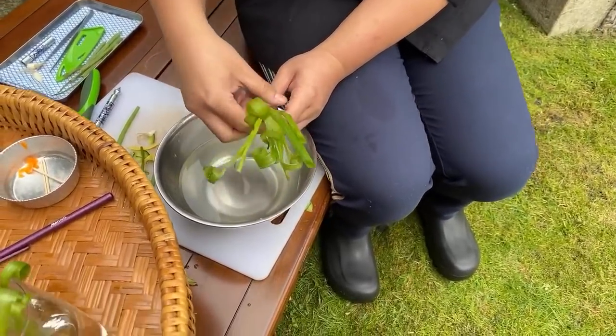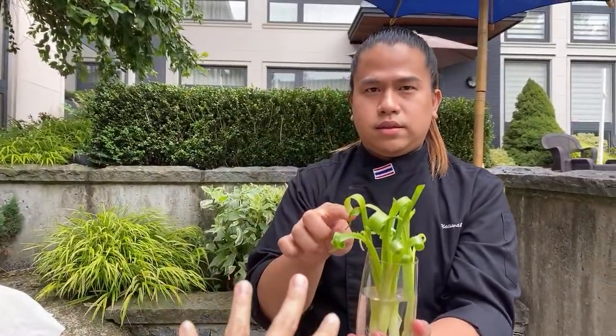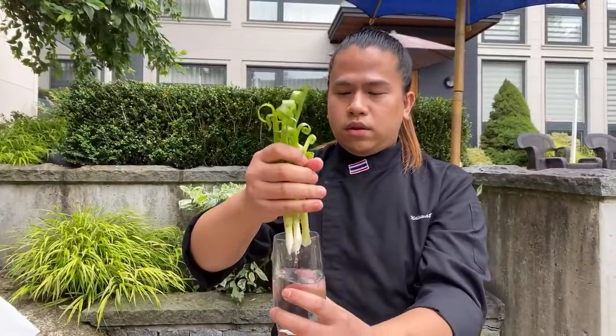Green onions are a classic garnish for fried rice. Someone's asking if they can do the green onions the day before — yes, you can do it one day before. Keep it in the fridge, don't need to put it in water, just wrap it in a container so it doesn't dry out. Give it a rinse the day you're ready to use it. The water for curling should be room temperature.